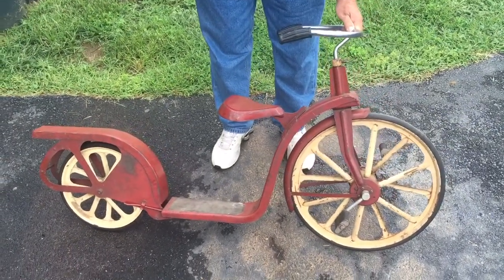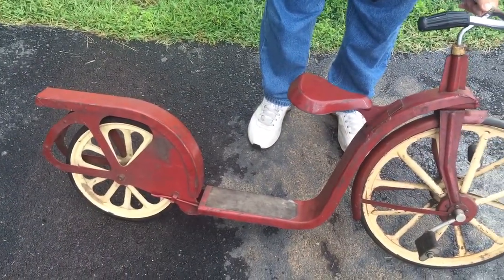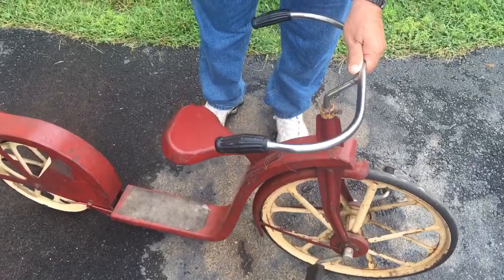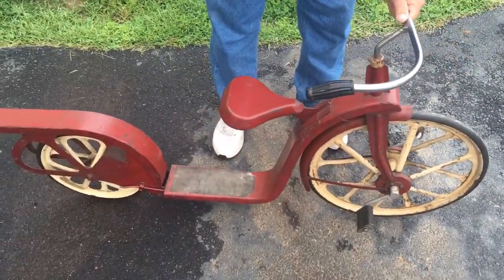This is a cool vintage scooter bike that I got at a local auction. I can't really find much about it — I think it's maybe as old as the 1920s, but like I said, can't find much info.